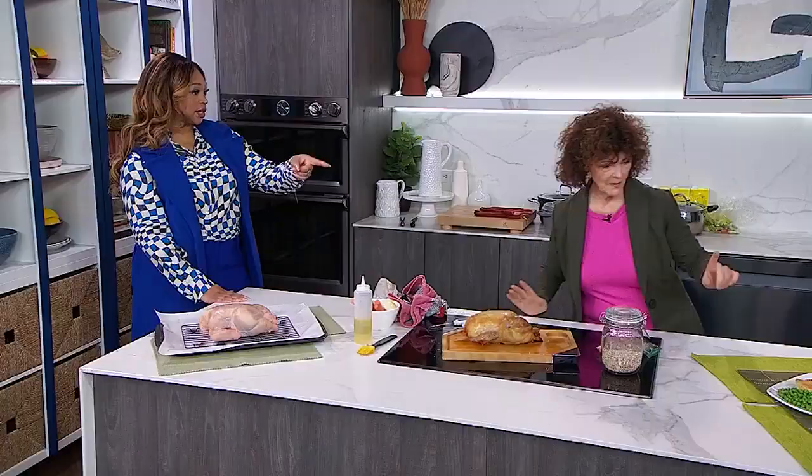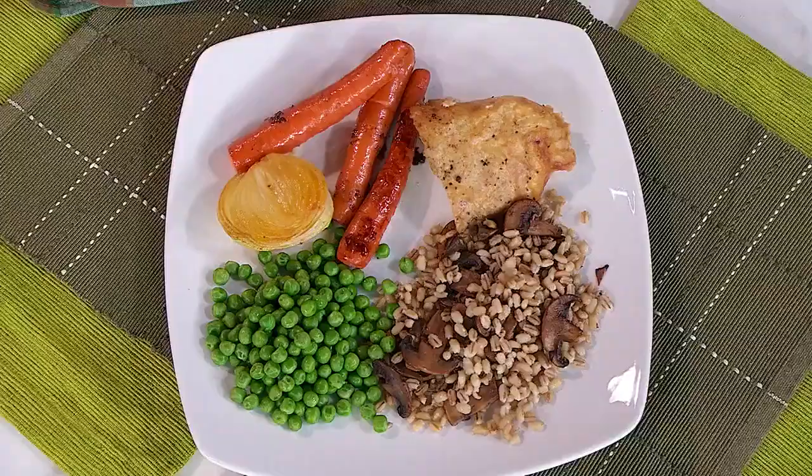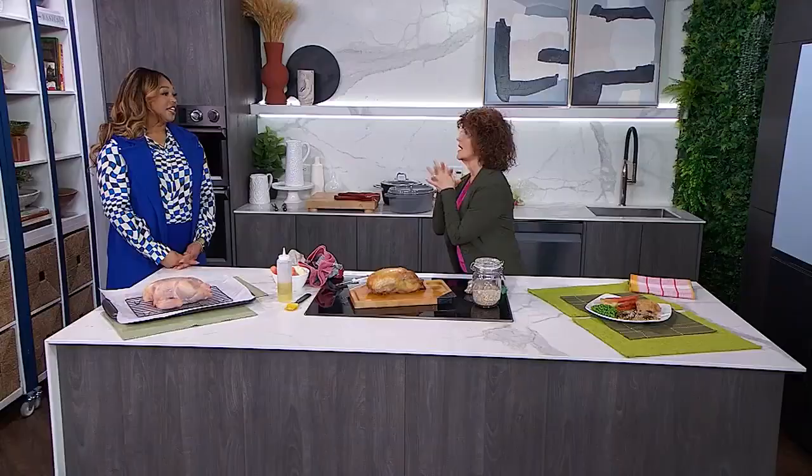Do you want to show us the plated meal? So this is called the healthy plate — that's a quarter chicken, a quarter complex carbohydrate. I put mushrooms into the barley with peas, carrots, and onion. And there's your dinner.